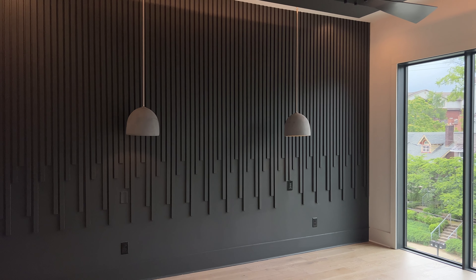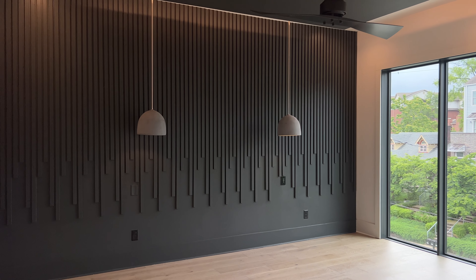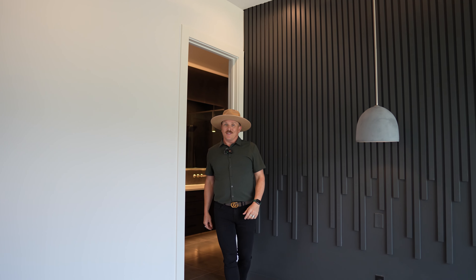Welcome to the primary suite. You've got drop-down tray ceilings with LED lighting, this beautiful accent wall behind me, concrete pendants, and windows that give you all the natural light. And next is one of my favorite rooms in the entire house.